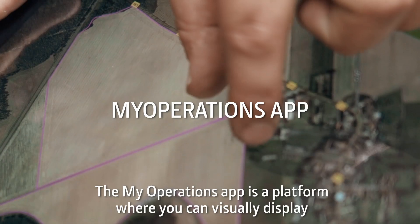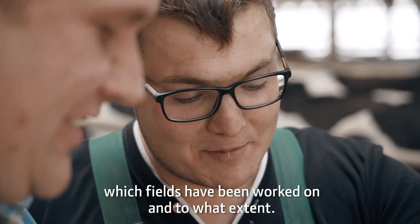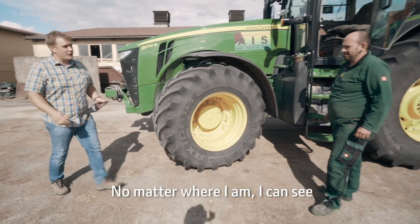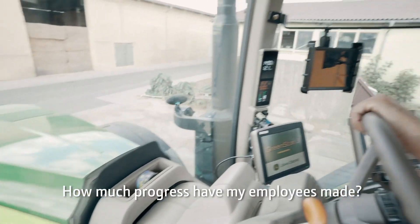The My Operations app is a platform where you can visually see which fields have been worked on and to what extent. No matter where I am, I can see how much progress my employees have made.